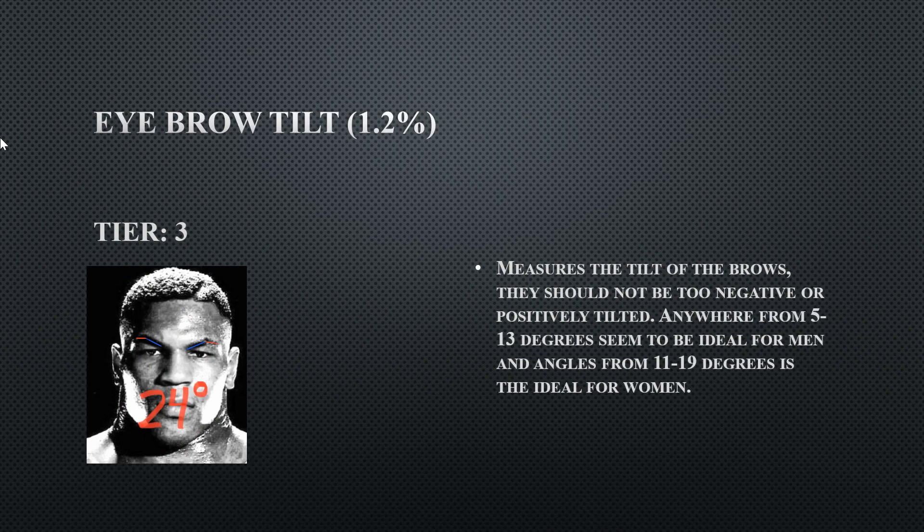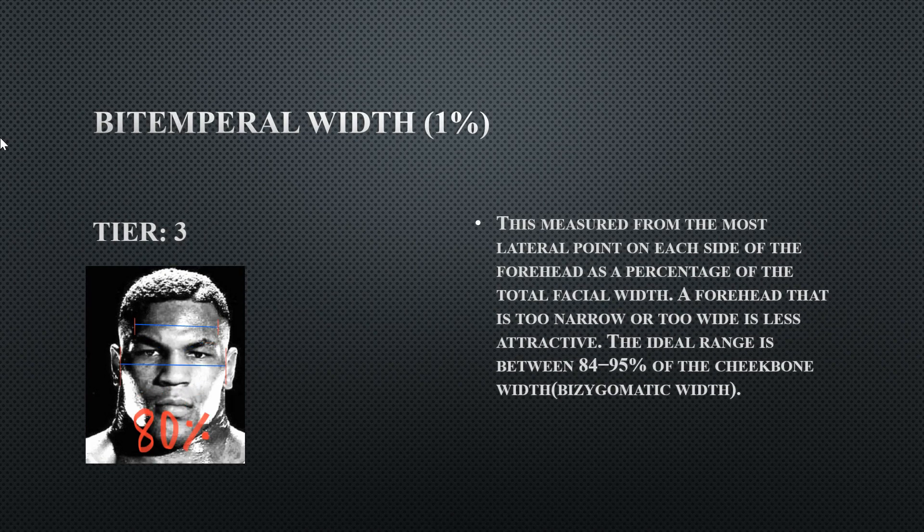His eyebrow tilt is a tier three at 24 degrees. This is too feminizing — you will get points deducted because having your eyebrows this upturned will make you look like a supervillain. His bitemporal width is 80%, so he has a very narrow forehead for his broad face. The way his face is structured — narrow at the forehead, wide at the cheekbones, narrow again — makes his face look almost like a pear shape.